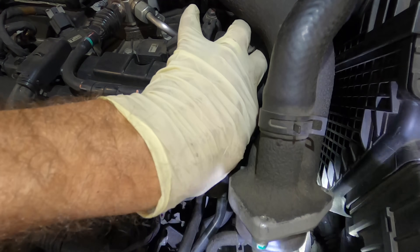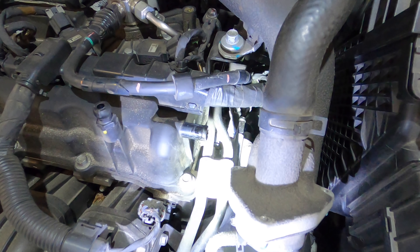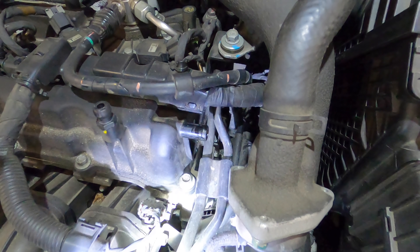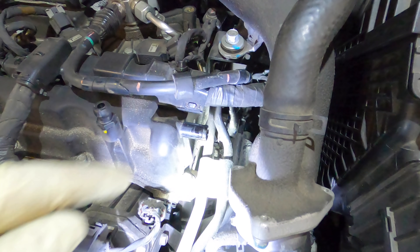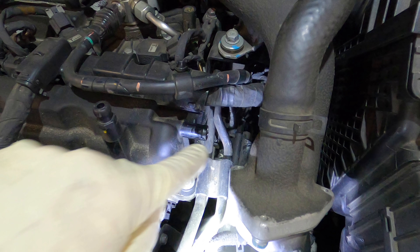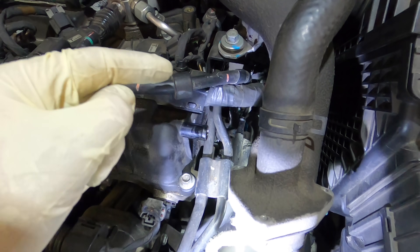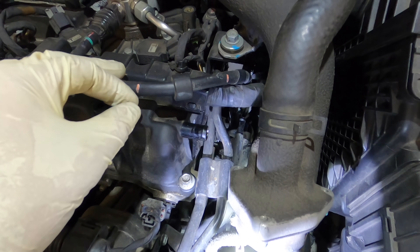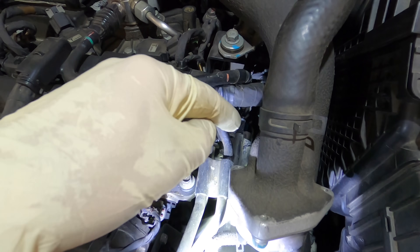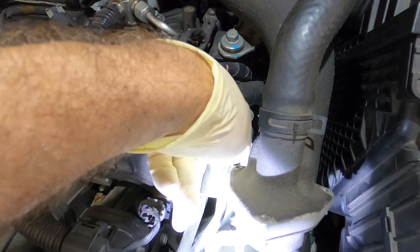Starting the engine. No, I don't feel it leaking. I speculate it still could be — like I said, it's just not leaking right now. But the most probable cause based on my experience is going to be an intermittent leaking purge solenoid valve. I'm still thinking this is our issue; I'd really just like to prove it before I recommend replacing this part.